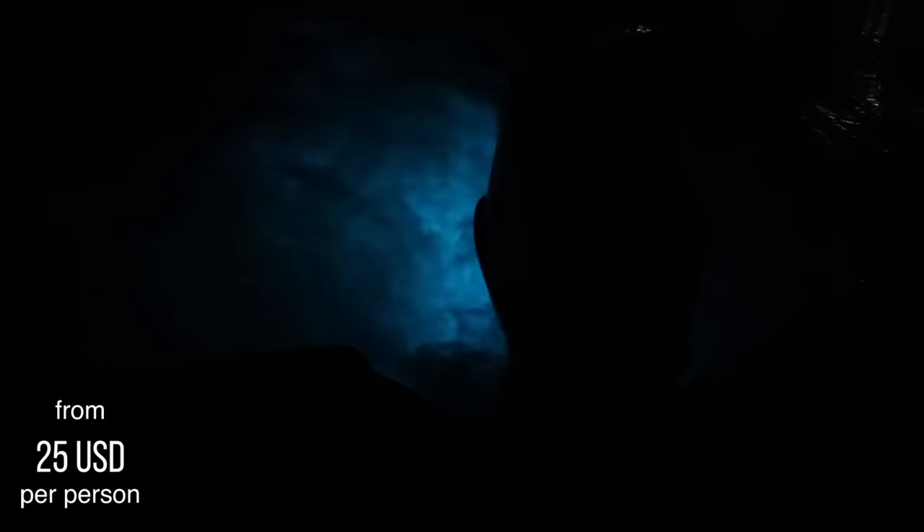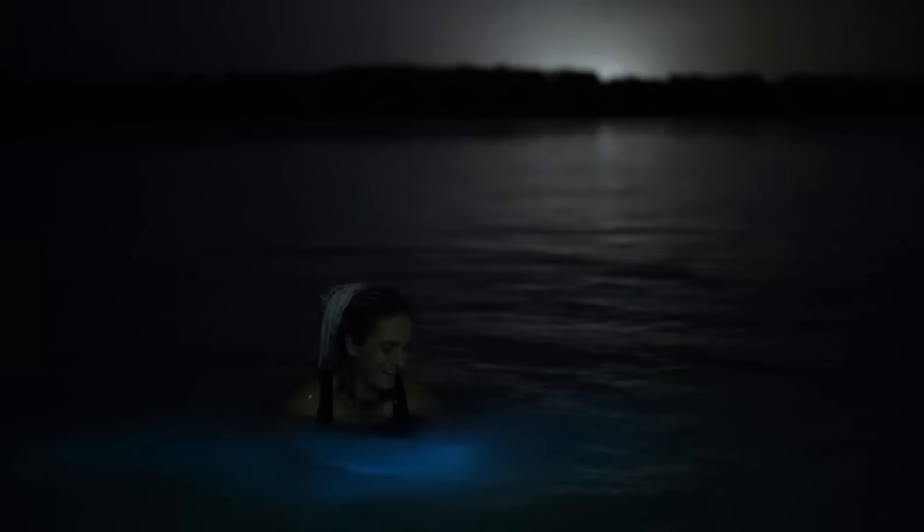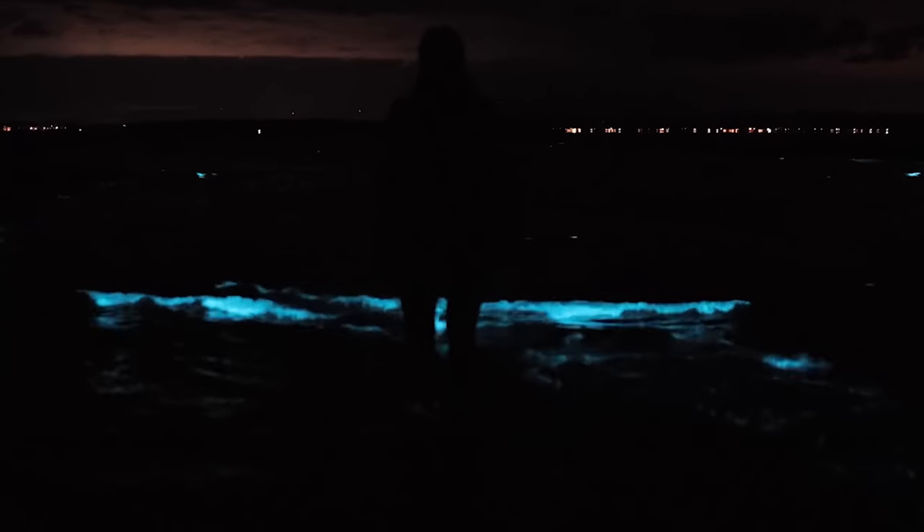Luminous Lagoon, also known as Glistening Waters, is a mystical experience that people can check out in only a few places in the world, and Jamaica is locally one of them. It is located close to Falmouth and it's a night tour available after sunset from around 6:30 pm. A boat takes you out into the bay where you can swim in the glowing water at night, marveling at how glittery your skin becomes. Luminous Lagoon in Jamaica is unique because, although bioluminescence can be observed in different parts of the world, in Jamaica it is one of the brightest and you can observe it every night, while in other places it's often seasonal.